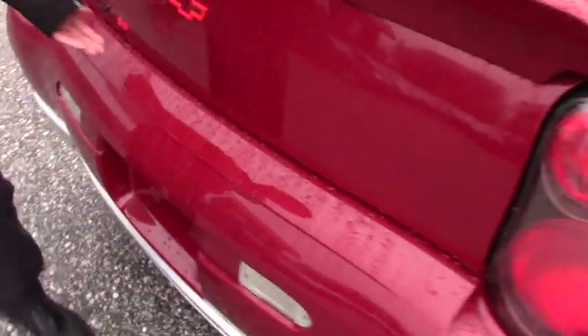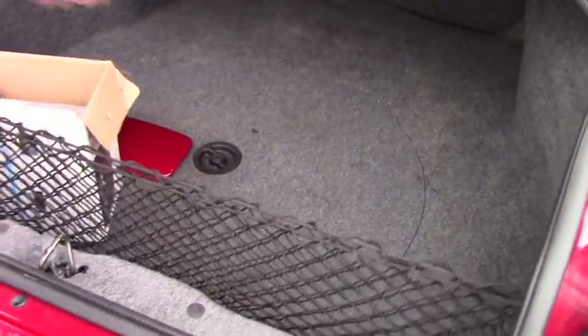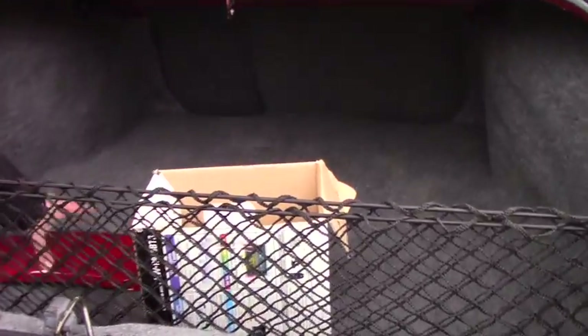Popping the trunk — being a coupe you're going to have a larger trunk space with your spare tire located below.